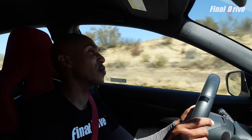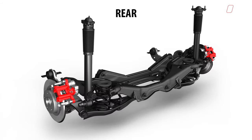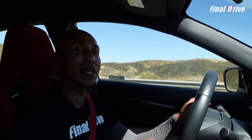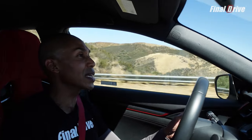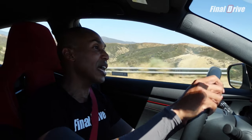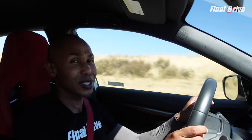The Type R's suspension consists of a dual-axis strut front and a multi-link rear. What makes this amazing is that Honda has virtually eliminated torque steer even though this is a front-wheel-drive transmission. Torque steer is when you're taking off from a stop in gear and the car would violently want to change direction — shift left or right — but here you could virtually take your hand off the wheel while shifting and the car still goes in the same direction. It's pretty amazing.